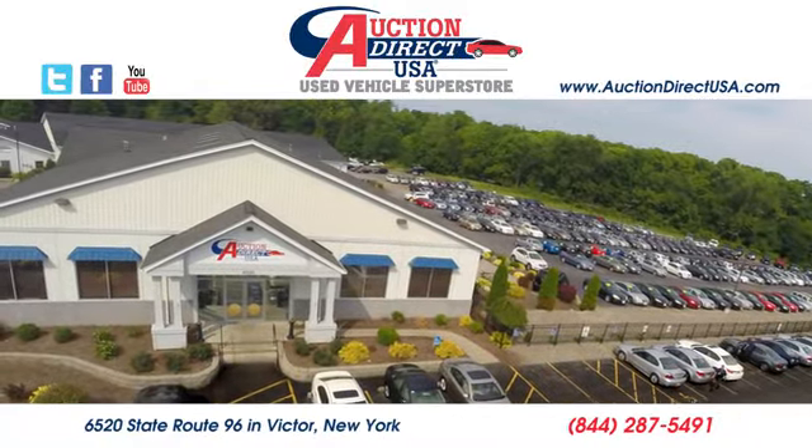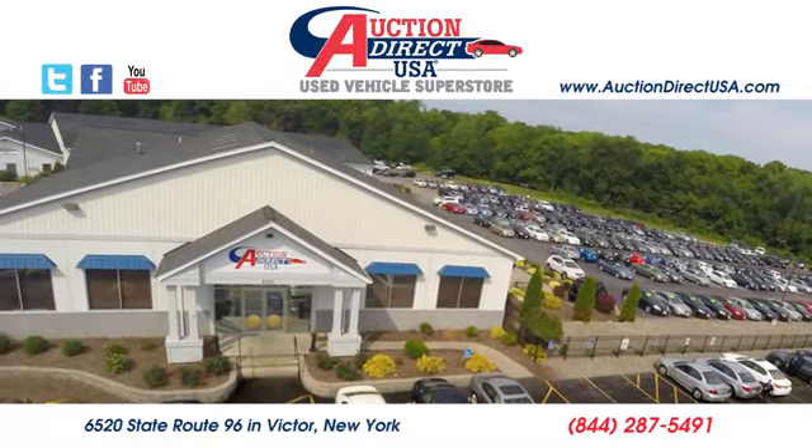Visit us today. We're conveniently located at 6520 State Route 96 in Victor, New York.